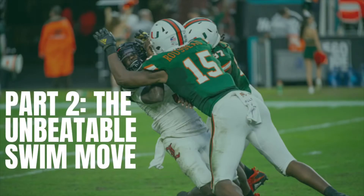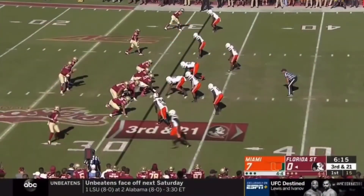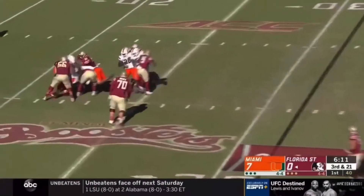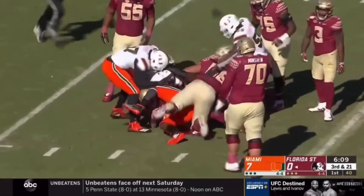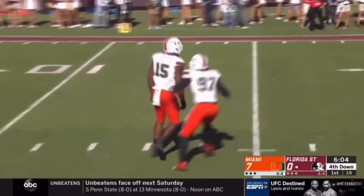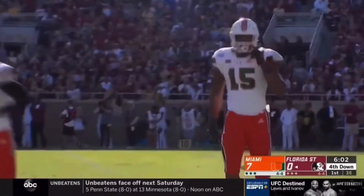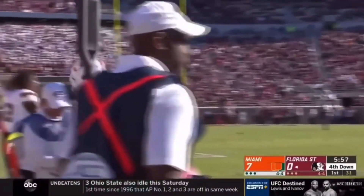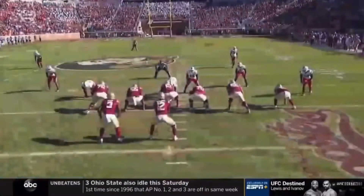The next part of Rousseau's game I want to showcase is his swim move. This is how he gets to the quarterback on about 90% of his sacks — it's a real textbook move. Third down and a mile. Another sack for Miami as Hornibrook ends up buried by Greg Rousseau.